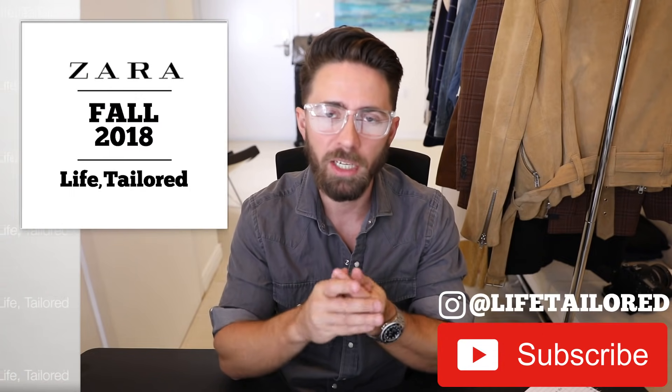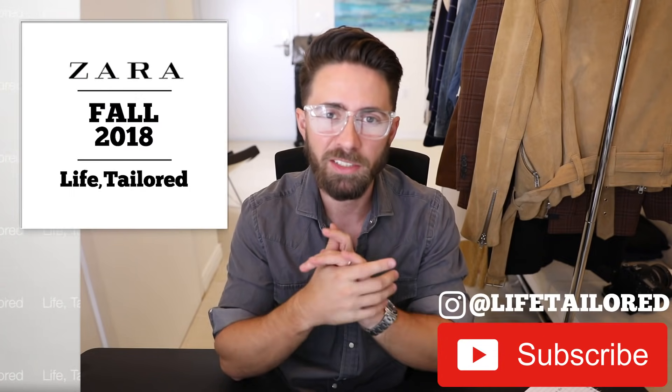Okay guys, that is the Zara haul. If you like any of these outfits, check out the links down below. If you like this content, make sure to like, subscribe, and follow me on Instagram at Life Tailored. I'll see you guys for the next video.